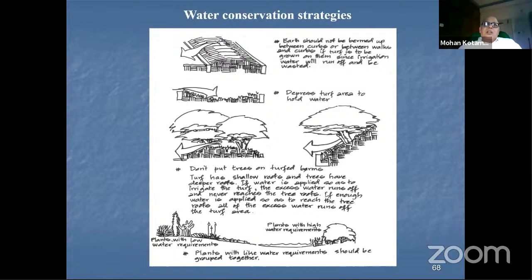Watering time also matters: if you water early in the morning, the water remains in the root zone for a longer time. If you water at noon, most of it evaporates. Smart devices like a smart hose pipe can sense moisture at the root zone and automatically shut off once it detects sufficient water.